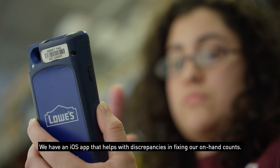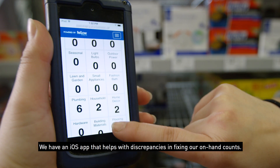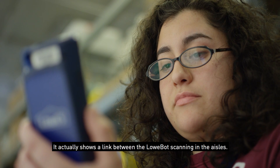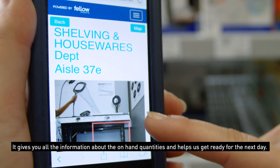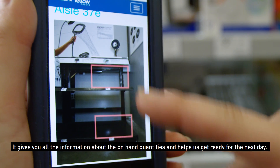We have an iOS app that helps with discrepancies in fixing our on-hand counts. It shows a link between the robot scanning in the aisles and gives you all the information about the on-hand quantities, helping us get ready for the next day.